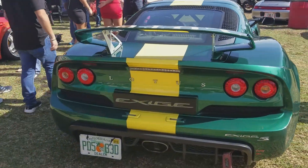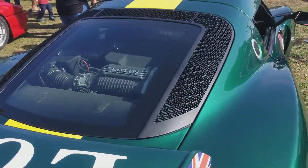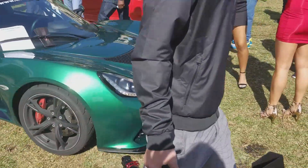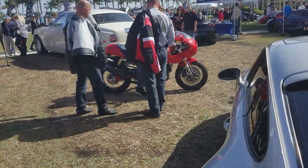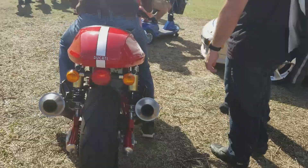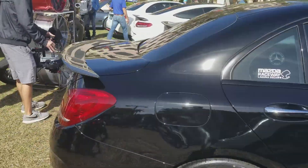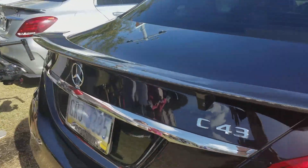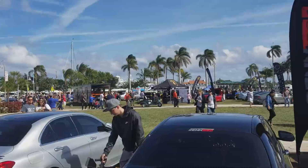Now let's look at this Lotus right here. There we go. We need to get into the absolute supercars, but this is nice. Oh, Ducati. I haven't seen these in a while.